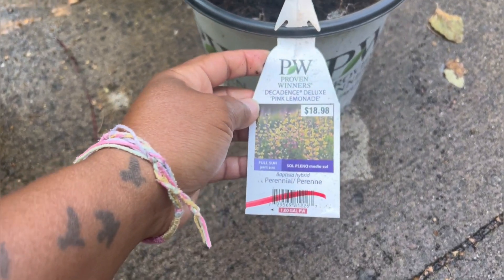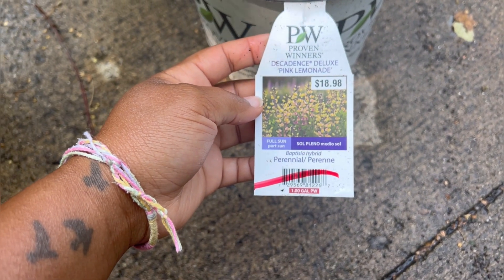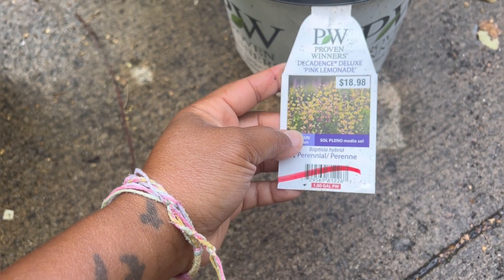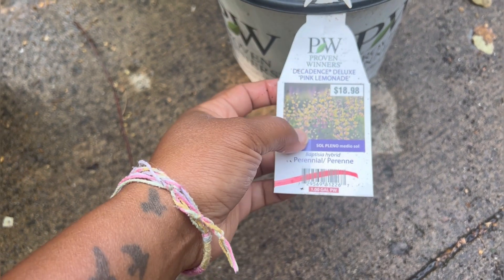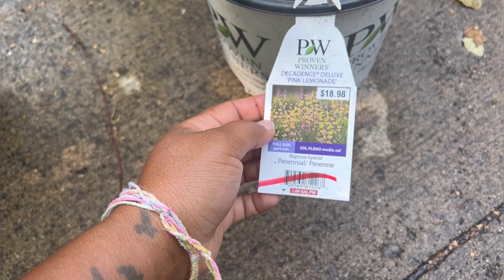This is Baptisia. I've wanted one of these for like a year or two, probably like two years. This is the Decadence Deluxe Pink Lemonade. I've been saying in videos that I wanted this one because I have another Baptisia — I'll show you it.